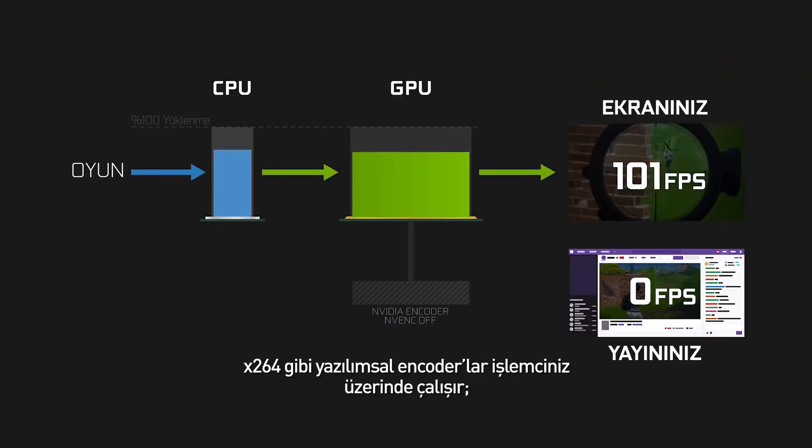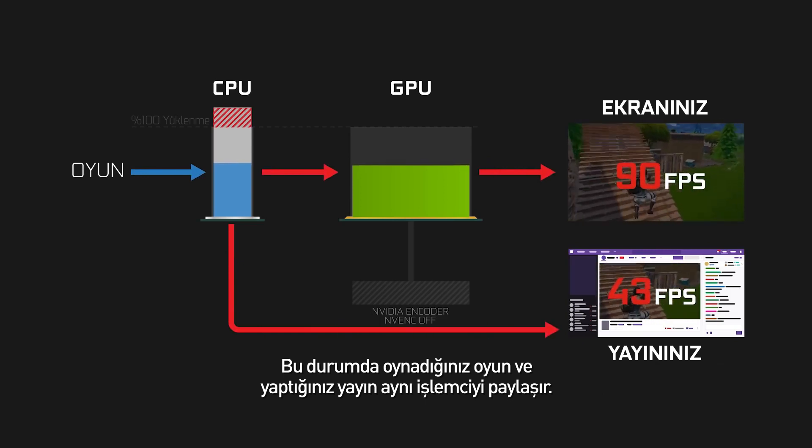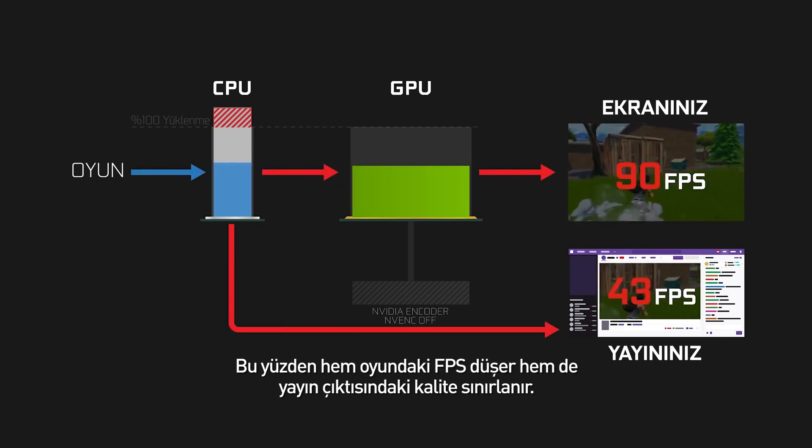Software encoders, such as X264, run on top of your CPU, and the quality they output depends on how much CPU you dedicate to encoding. This means that your game and stream have to share the CPU, so you lose FPS in-game and have to limit the quality you output.